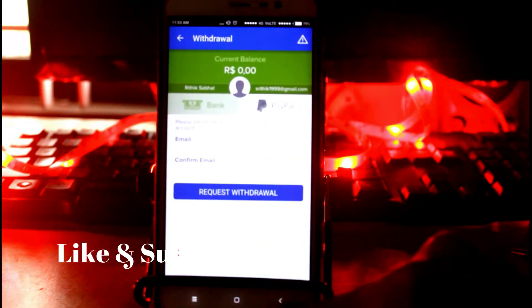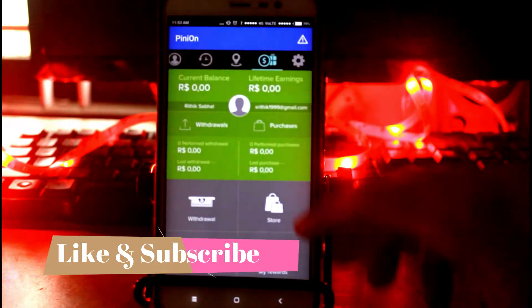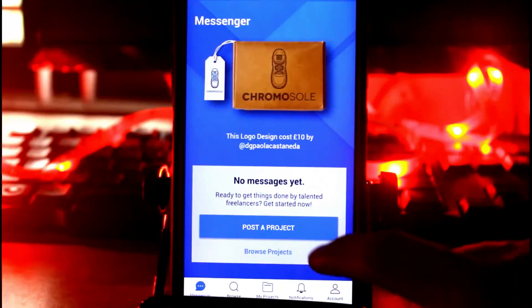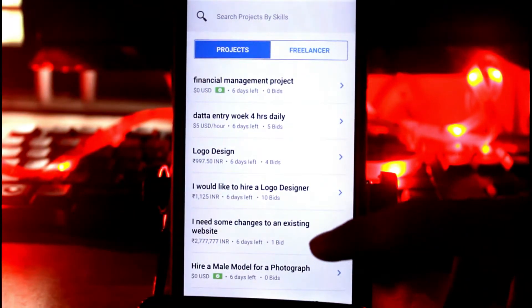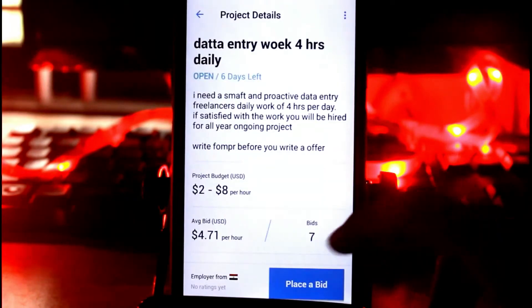If you like this video, give it a thumbs up and hit the subscribe button. Number three is Freelancer. The Freelancer app is similar to the Freelancer website, where employers post projects and freelancers bid to get hired to complete the job. The more you work, the more you earn. You can earn even small amounts up to large amounts of money through hard work and skill.